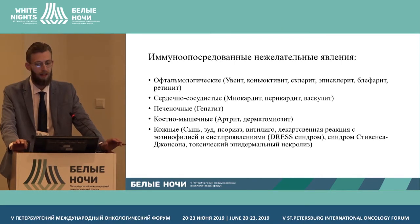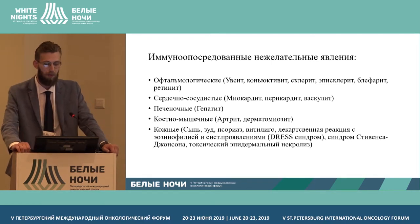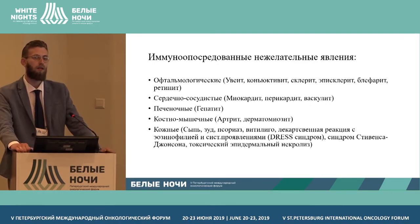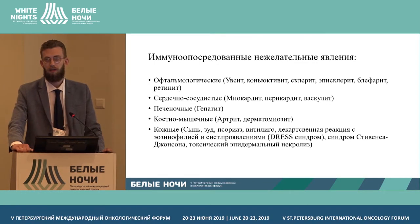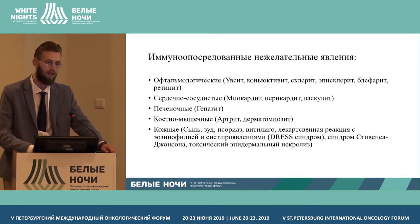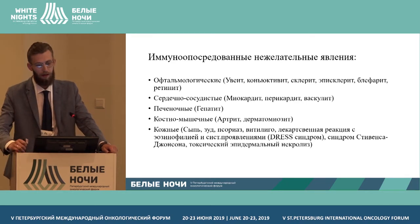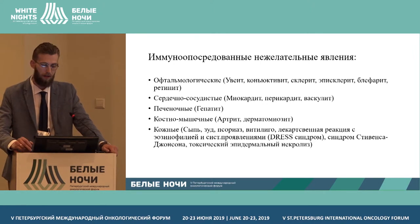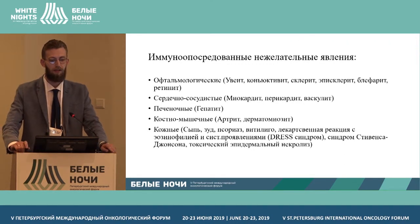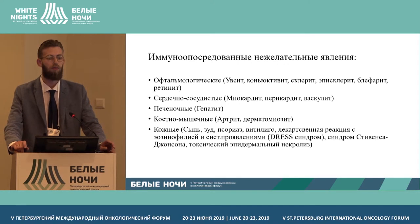We have to look at possible complications. Complications may have a nature that is just the opposite compared to chemotherapy. For chemotherapy, the main side effects include polyneuropathy, hematological toxicity, diarrhea, and cutaneous toxicity. With checkpoint inhibitors, however, the complications have an autoimmune nature.